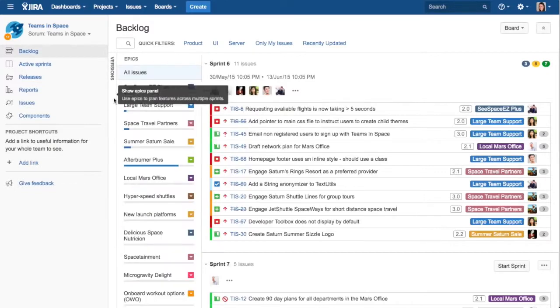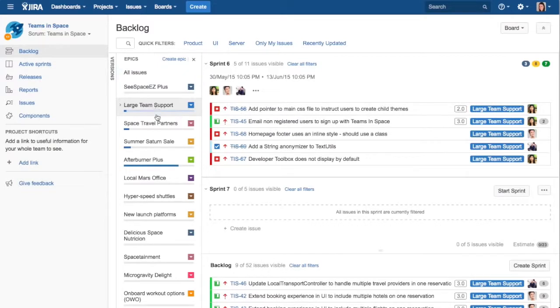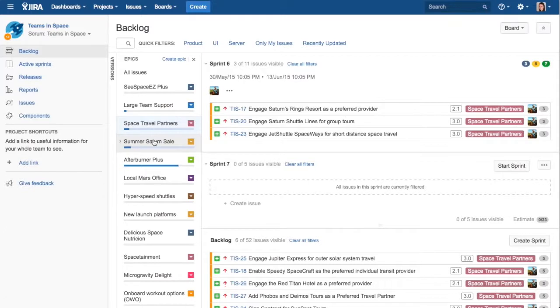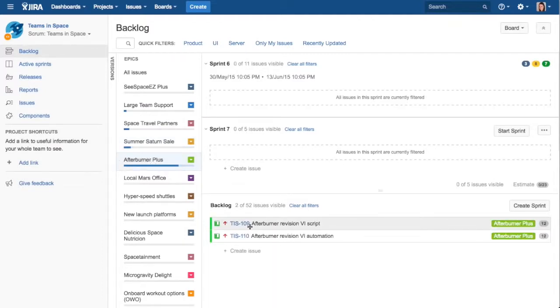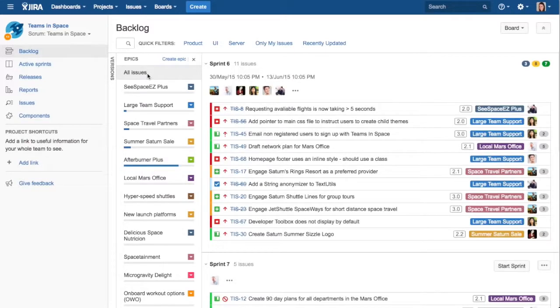Teams start by creating epics and then breaking these epics down into issues that individual contributors can work on. Many teams typically begin with multiple epics, which represent features that need to be built. Then each epic is broken down into smaller items, such as user stories and issues. Teams iterate until every issue in the epic is sufficiently broken down to a level where it can be accurately estimated. This level of detail also allows for more clarity when it comes to the story's requirements. Very often, the breakdown process reveals non-essential interpretations of requirements that can then be deprioritized.